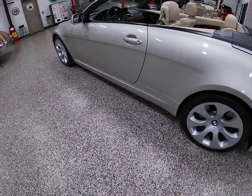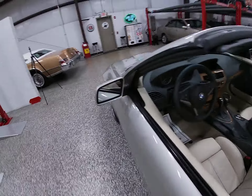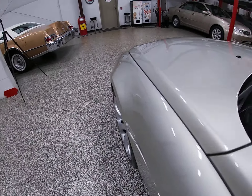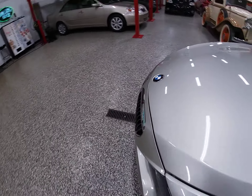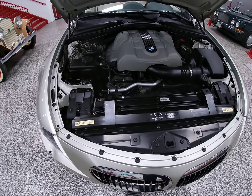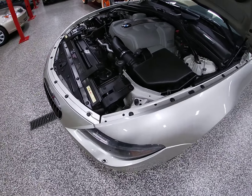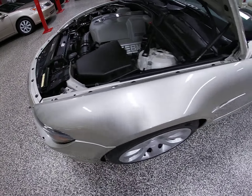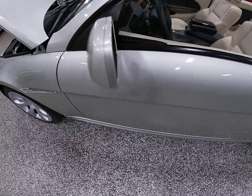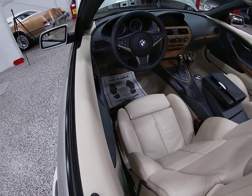Under the hood, you're looking at a 4.4-liter V8 engine — let me pop that and give you a little view of it. All stock. That puts out about 325 horsepower, and that's linked to a six-speed automatic transmission. So it's really a luxury car.